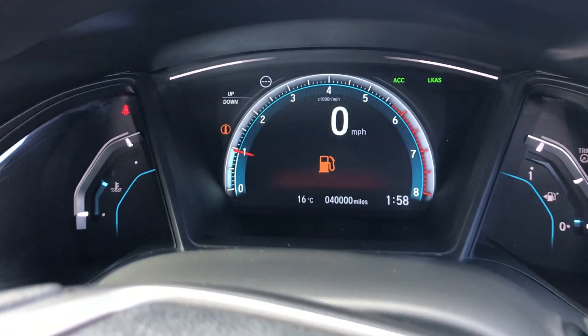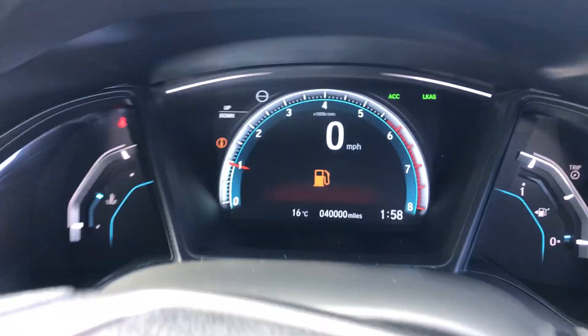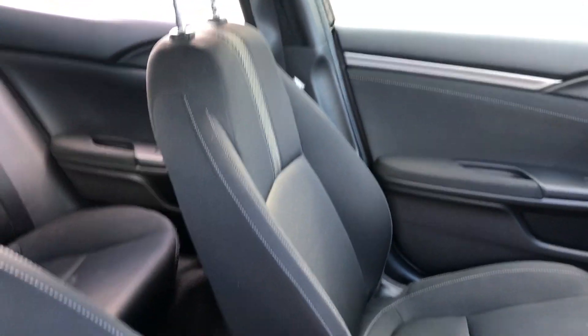Just there as you can see on the dash, we've done bang on 40,000 miles. And that black cloth interior carries on to the front seats with the grey detailing in the middle and the silver stitching down the outside.